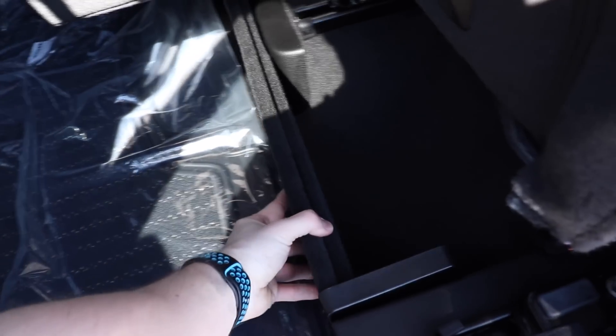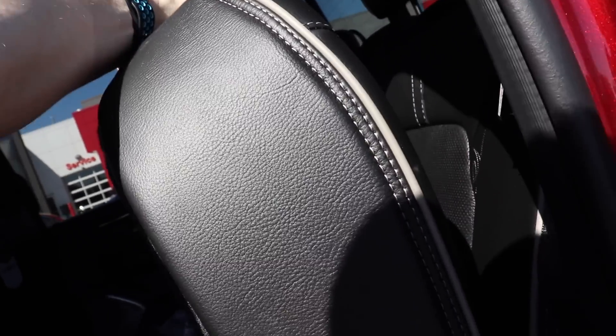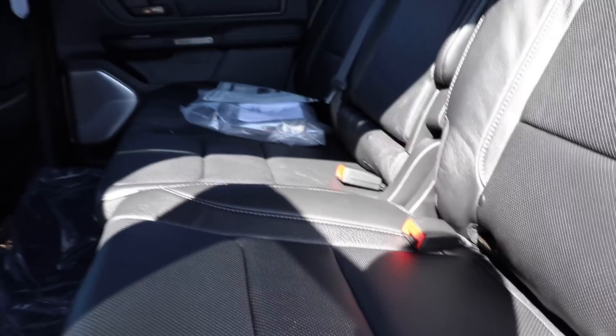To fold these seats up, it's very easy — there's a little lever right here. Pull it, and it folds up and locks into place. You can fold this down and this will actually create storage underneath the seats so it can be out of sight, out of mind from prying eyes. To fold the seat back down, you just pull on it and you're good to go.